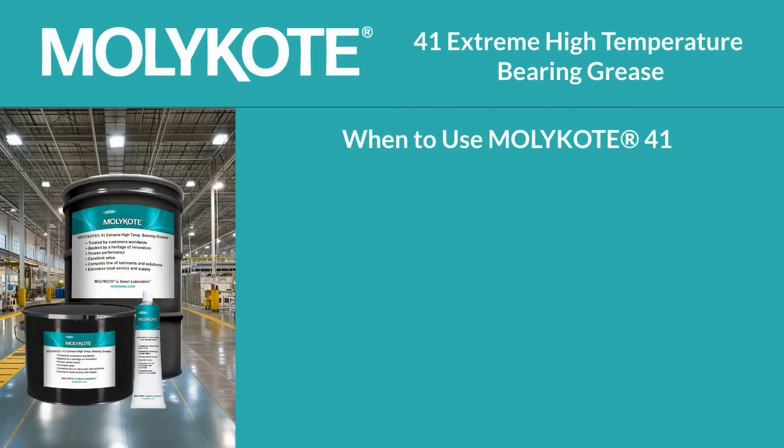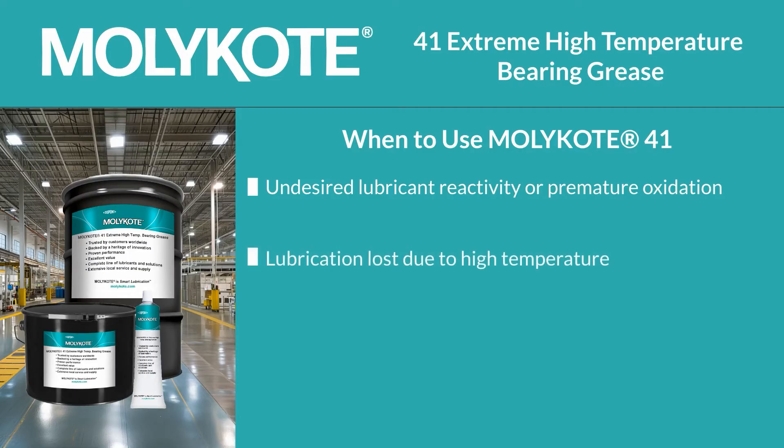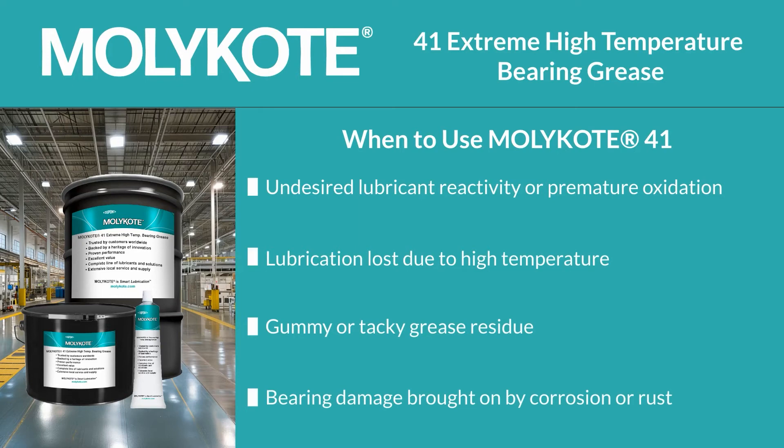MOLLE Coat 41 is non-reactive, provides great oxidative stability, and resists water wash-off. This specialty lubricant addresses issues often found with using cheap mineral oil grease, such as high volume consumption at extreme temperatures, gummy or tacky oxidized grease residue, and bearing damage brought on by corrosion or rust.